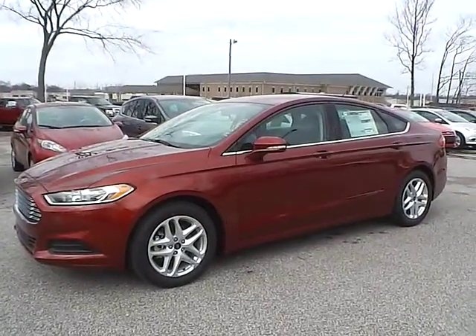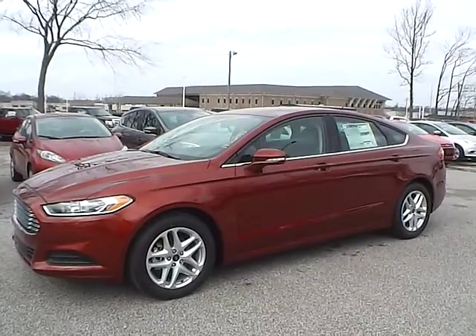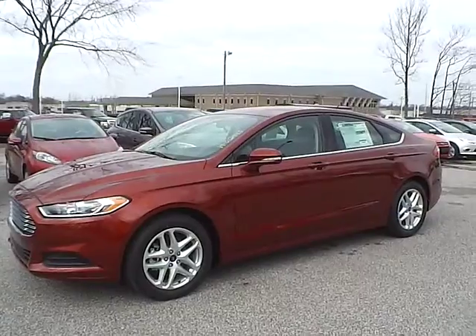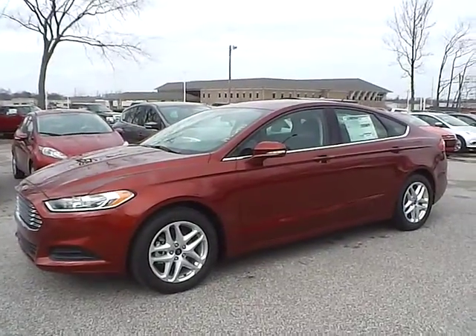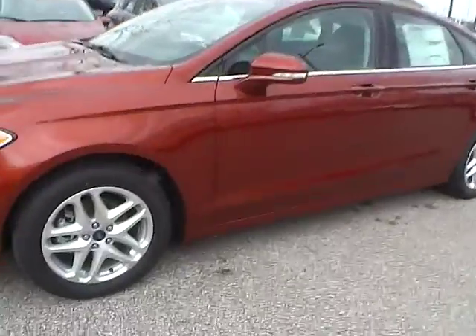Today we have a 2014 Ford Fusion SE. It has a 2.5 liter I4 IVCT engine. It is sunset metallic in color with charcoal black cloth seating. Currently has 12 miles and is covered under the manufacturer's warranty. Let's take a look at the exterior of the vehicle.